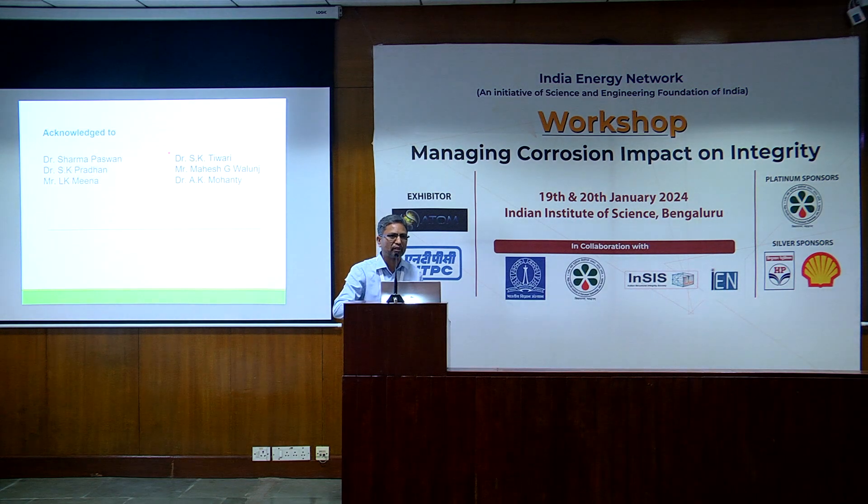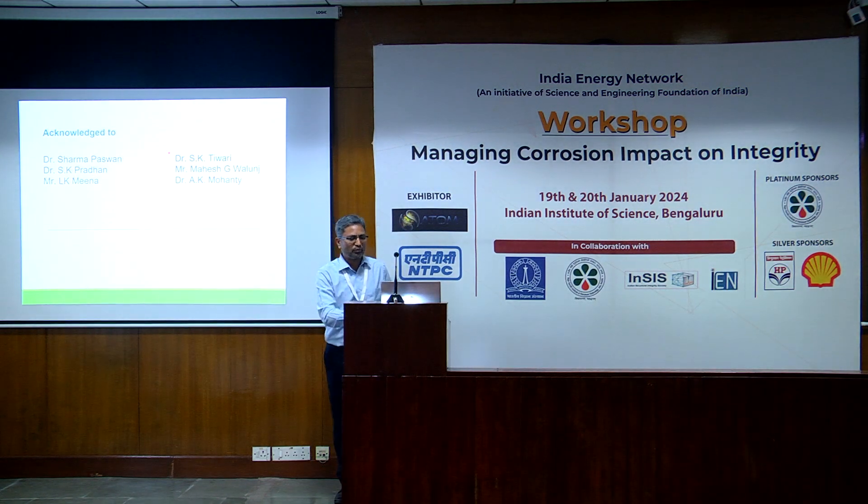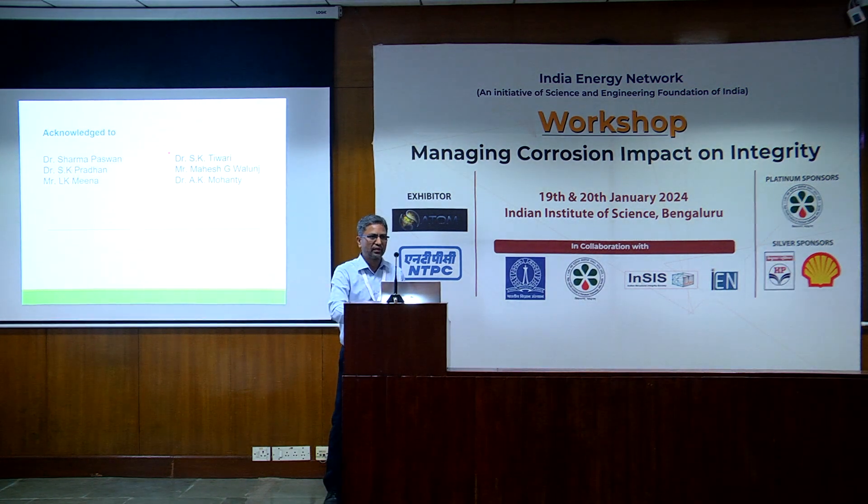Thank you very much. Before that, I'll acknowledge my colleagues at NML, on behalf of whom I'm making this presentation. Thank you.